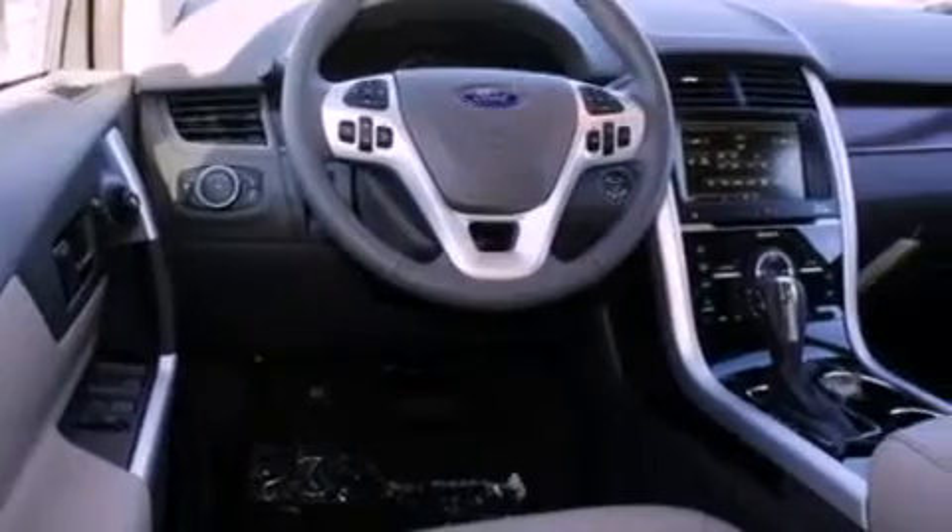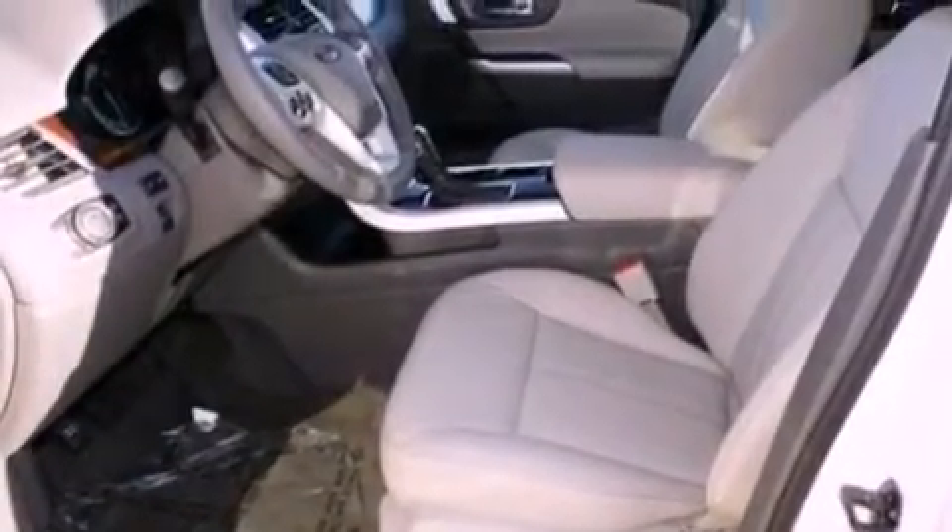Also included are privacy glass, an anti-lock braking system, memory seat controls, and heated seats that can warm you up in seconds, keeping you and your passengers comfortable the whole trip.